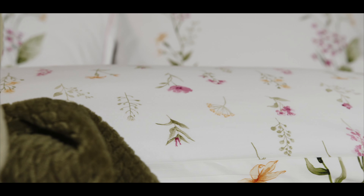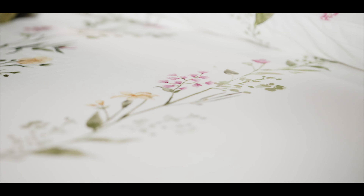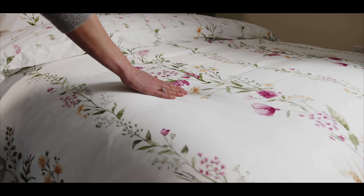This gorgeous watercolor floral features vines winding their way up the bed in beautiful colors of fuchsia, apricot, and elm green. The delightful floral bouquets intertwine up the bed, reminiscent of the maple at Midsummer festival.